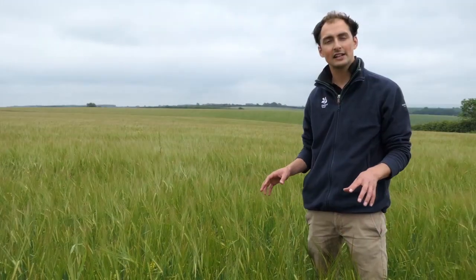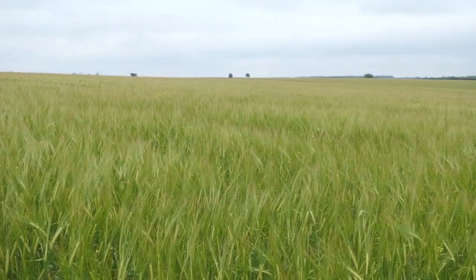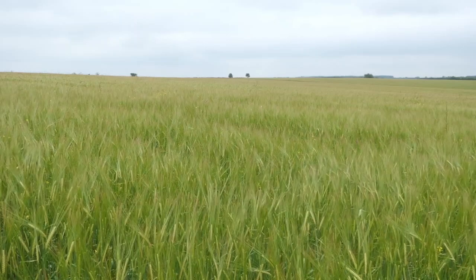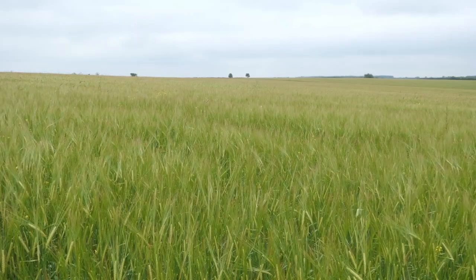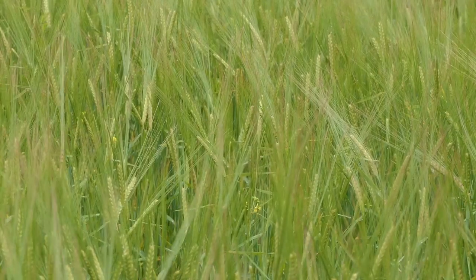This is a field of organic spring barley which will be used for organic beer. What is special about this field is that we've employed a technique called minimal cultivations, or min tillage. What that means is the less soil you move the better it is for soil structure. So we've tried to reduce the soil movement in this field by not ploughing it and instead just cultivating it before planting the crop.